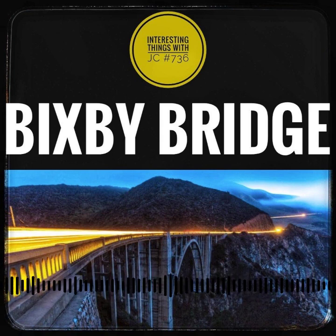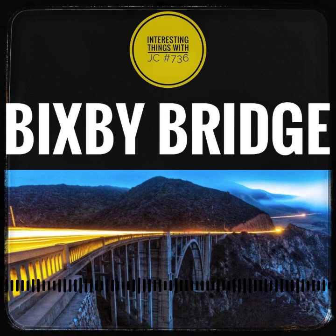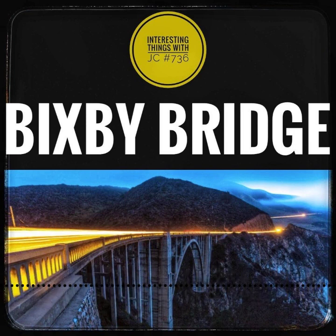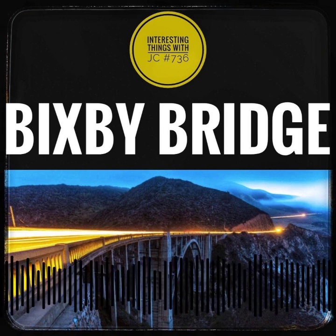That's approximately $3.29 million in today's currency. It had the longest concrete arch span in the California State Highway System at 350 feet — that's 110 meters. It was the highest single span arch bridge in the entire world when it was finished, and it's still one of the tallest.